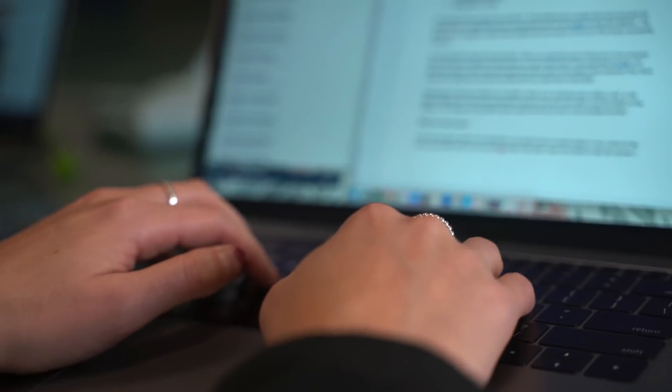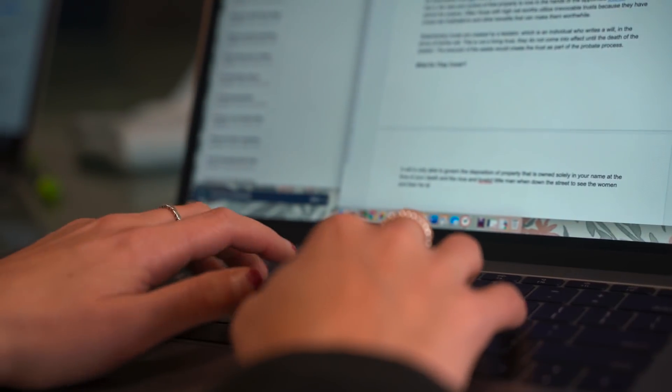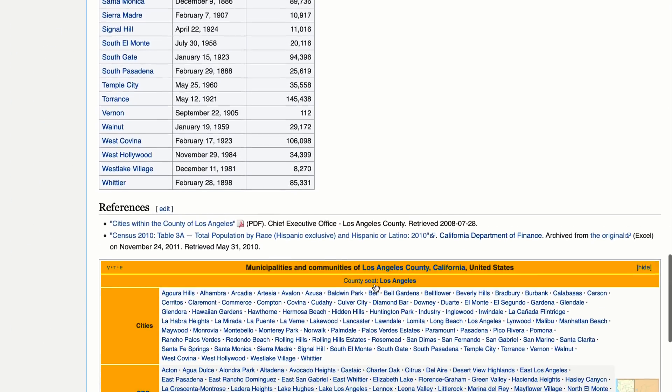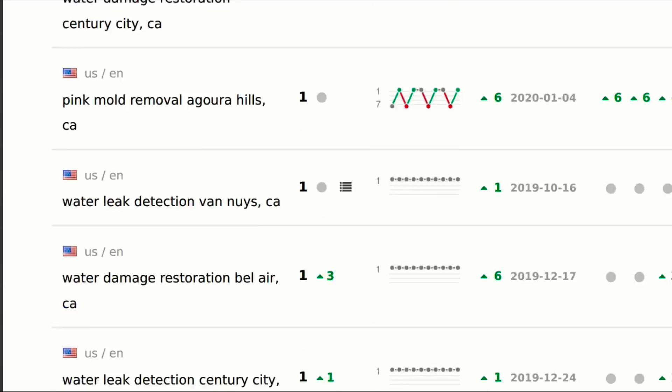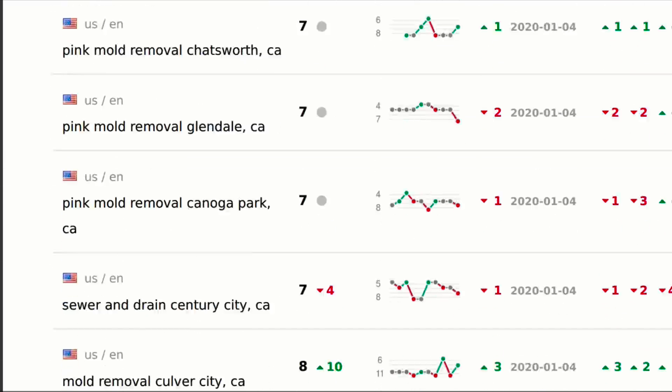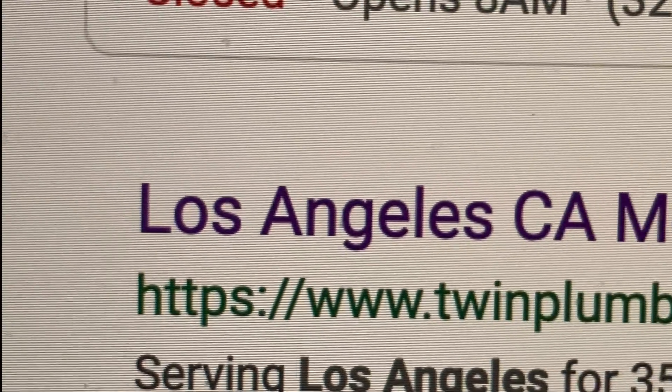In this episode we got down and dirty by creating over 90 location pages for the Los Angeles area in just four days. To start, Parker our SEO tech went in and found the highest-income areas in Los Angeles to sort his SEO planning. From there we added these keywords into a rank tracking tool that would allow us to see the month-over-month change for all locations.